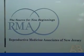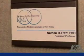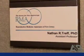I'm Dr. Nathan Treff from Reproductive Medicine Associates of New Jersey. We treat patients for infertility and we perform in vitro fertilization.